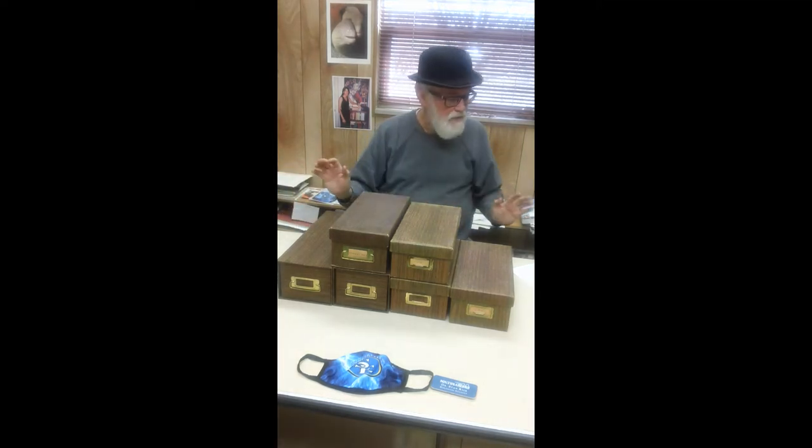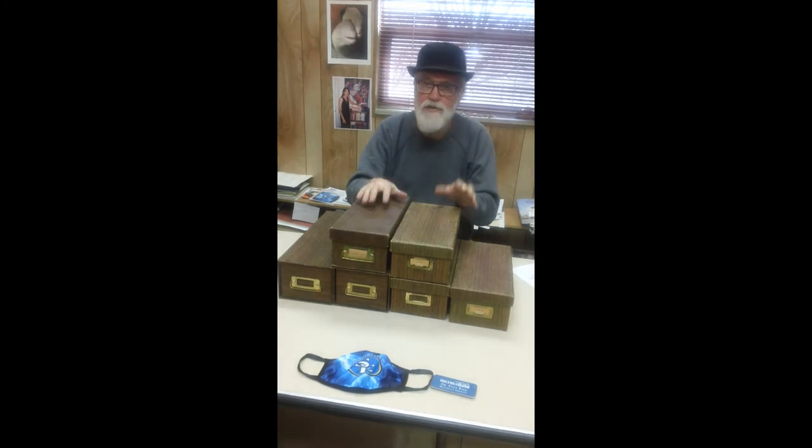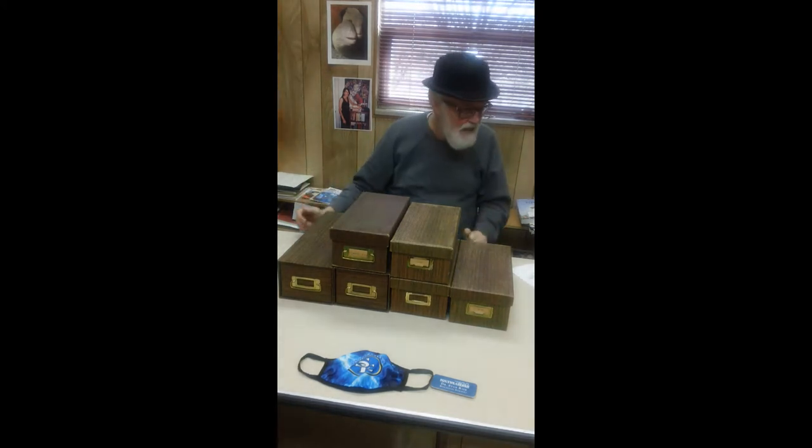In grad school, we thought we had to write down cards for every article that we might need sometime in the future, even if we didn't end up using them.